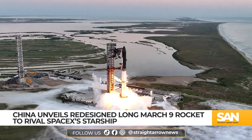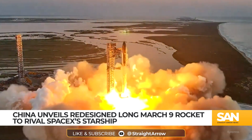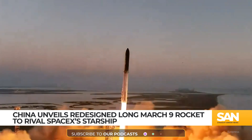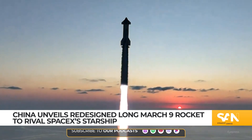The new Long March 9 features a first stage powered by 30 methane-fueled engines, each producing 200 tons of thrust. The design, seen recently at a major air show in China, aligns with SpaceX Starship, which uses 33 Raptor engines producing 280 tons of thrust each.